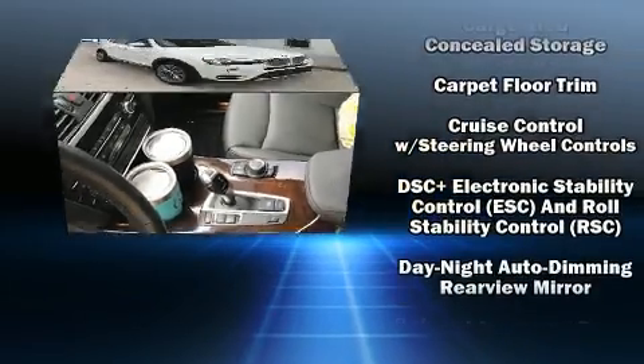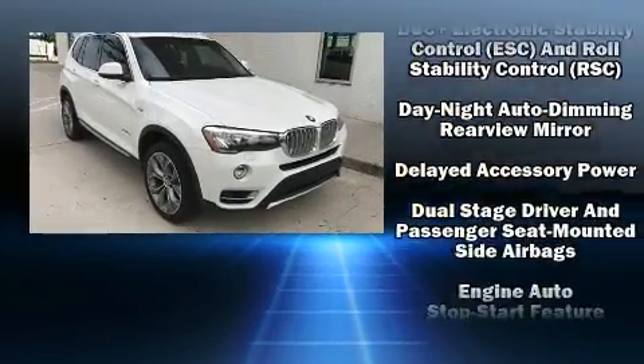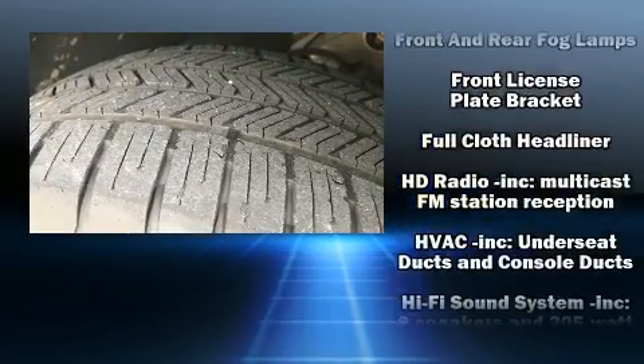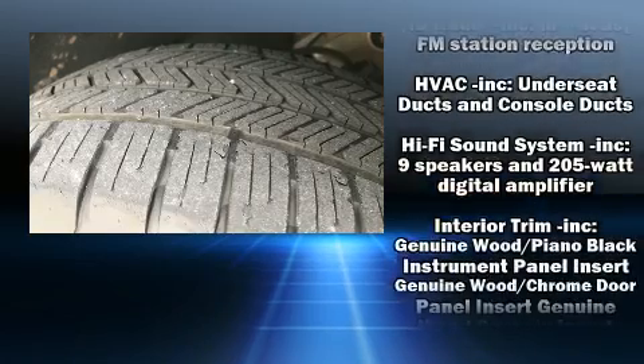BMW ensures the safety and security of its passengers with equipment such as dual front impact airbags with occupant sensing airbag, front and side impact airbags, and four-wheel disc brakes with ABS.